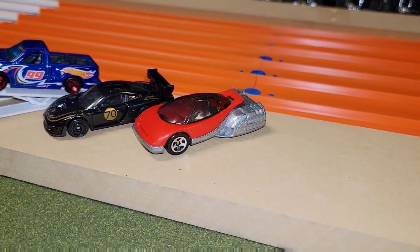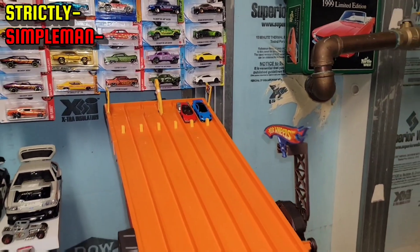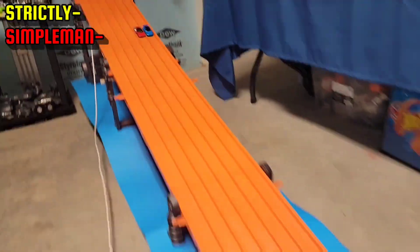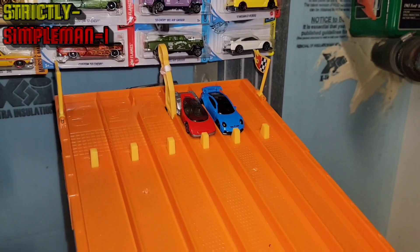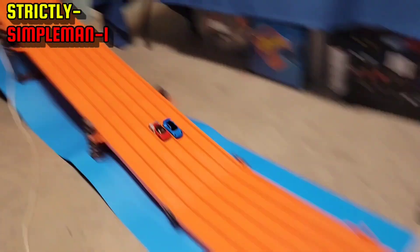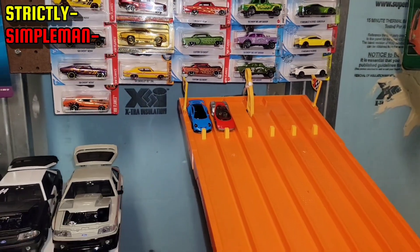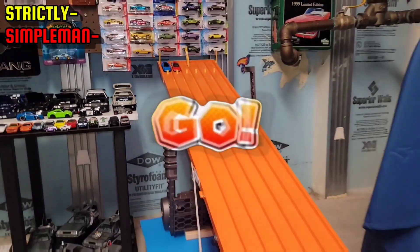Strictly will be going up against the alien car driven by Simple Man. Here we go. It looks like Simple Man took the first one. Simple Man just showed up Strictly — the 911 is having a hard time. Let's see if he can do it on the ridge.